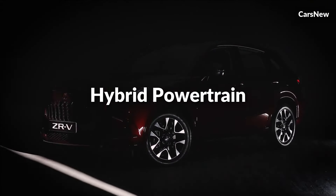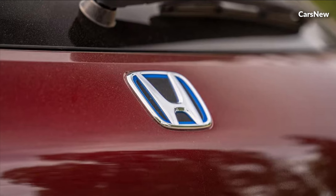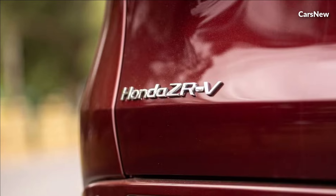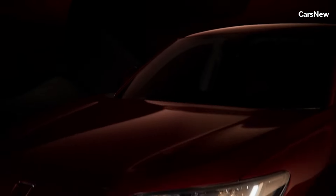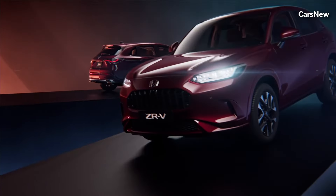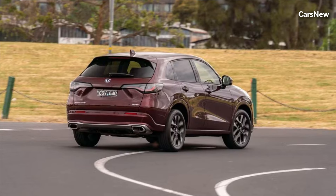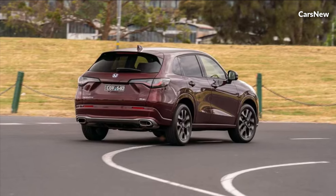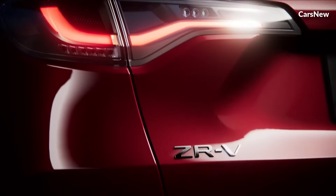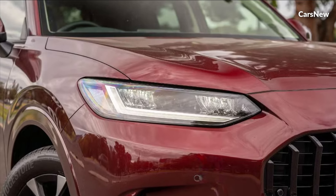Hybrid Powertrain. At the heart of the 2025 ZRV Hybrid lies its advanced hybrid powertrain, which seamlessly integrates electric and gasoline propulsion for optimal efficiency and performance. This innovative system not only reduces fuel consumption and emissions, but also delivers impressive power and torque, ensuring a thrilling driving experience with every journey. Whether navigating city streets or embarking on long-distance trips, the ZRV Hybrid offers responsive acceleration and smooth, quiet operation, setting a new standard for hybrid vehicles.